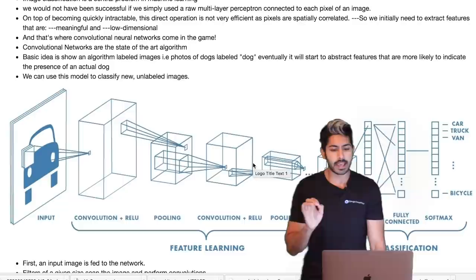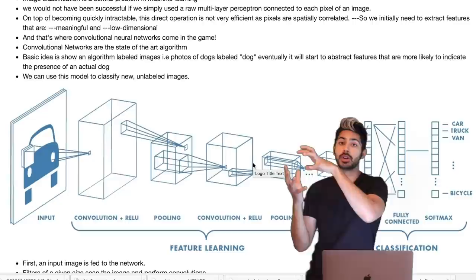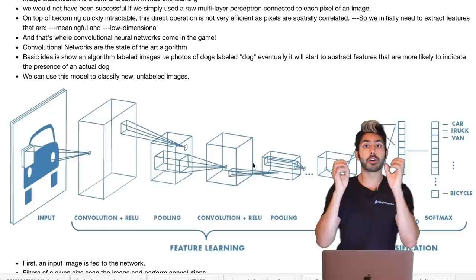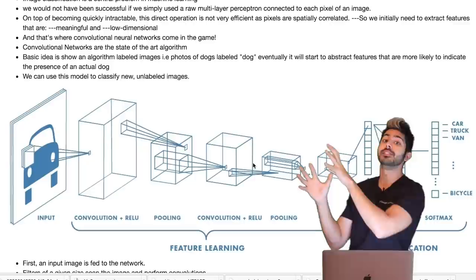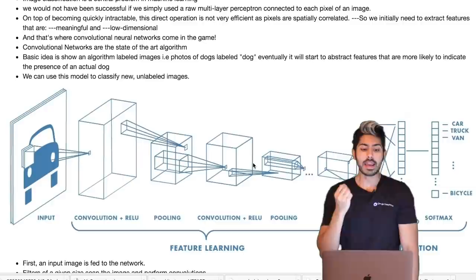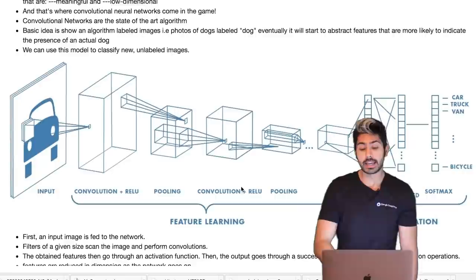If we use a standard multi-layer perceptron with all the layers fully connected to each other, it would quickly become computationally intractable because images are very high dimensional. There are lots of pixels, and if we continuously apply operations to every single pixel in an image in every layer, it's going to take way too long.